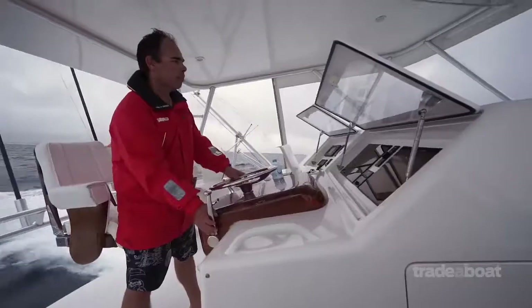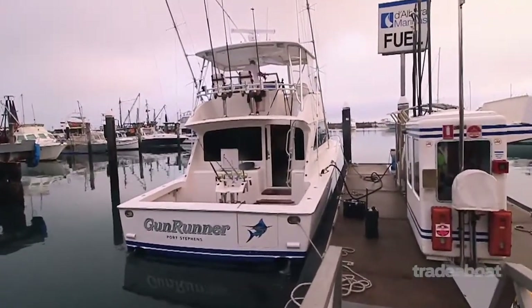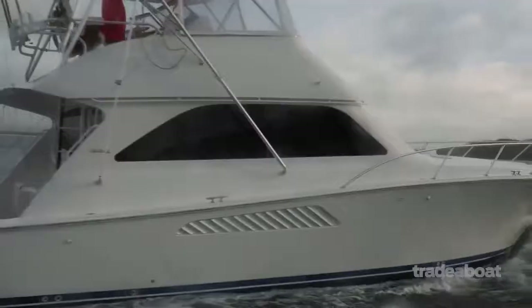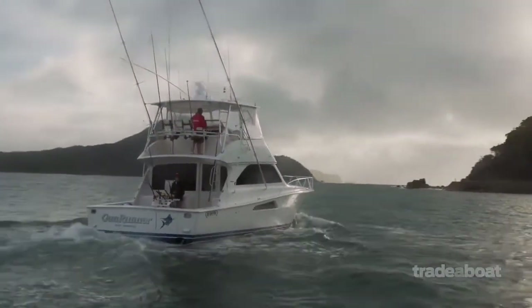Up on the fly bridge with Scott Lee. Mate, just tell us a little bit about yourself. We've been marlin fishing for the last 25 years. Fished down the south coast for the start of that, then moved up to Port Stephens and caught a bunch of marlin out here. Won a couple of tournaments and had a good time along the way.